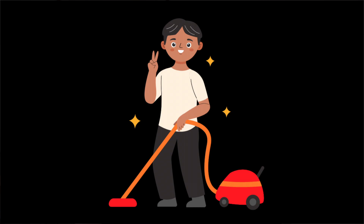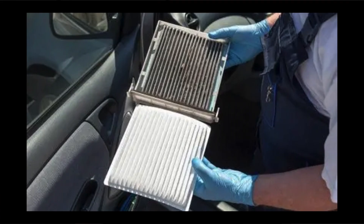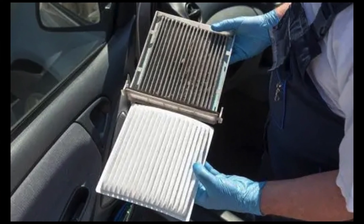It's also worth vacuuming regularly and dusting with a damp cloth to remove any pollen. Some people suggest buying a pollen filter for the air vents in your car and a vacuum cleaner with a HEPA filter.